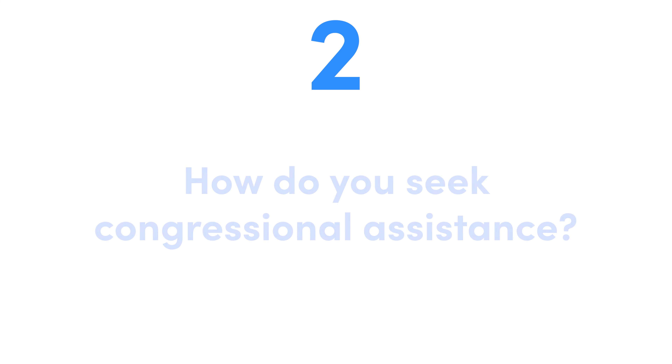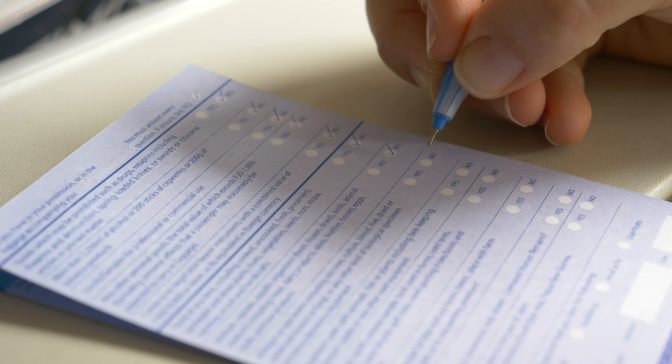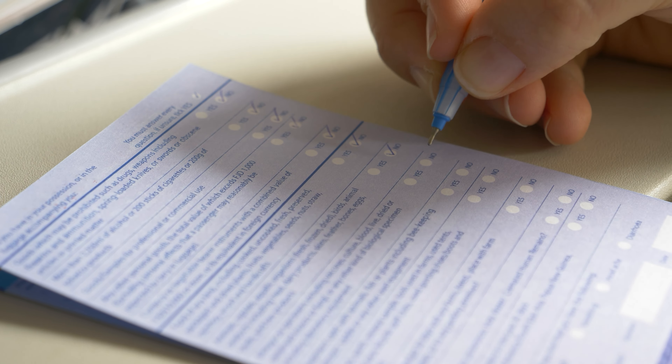The second thing you need to know: how do you do this? How do you seek the assistance of a congressional representative? First, you have to figure out who your congressional rep is — you can find that through Google. Then you go onto their website, and most of them have a privacy release form you fill out to give them authorization to make an inquiry with USCIS or the State Department on your behalf. You fill out the paperwork, explain your case, give them your case number and all the relevant paperwork, and ask for their help.